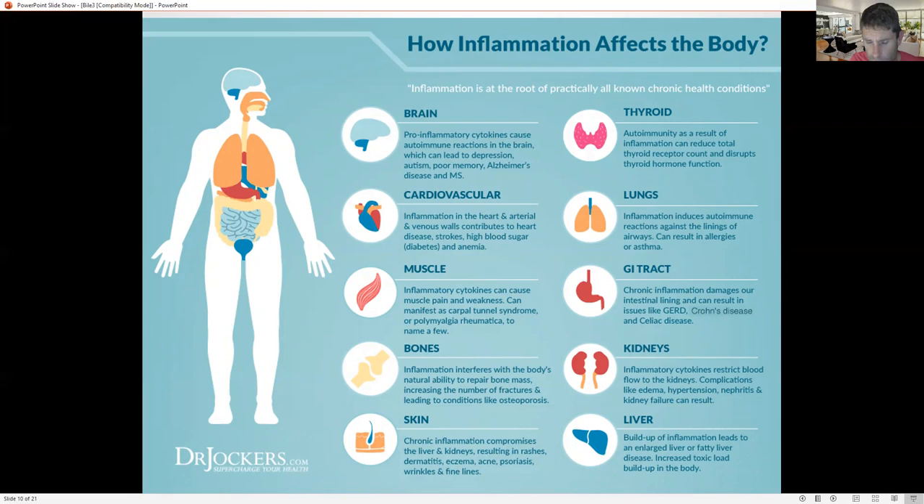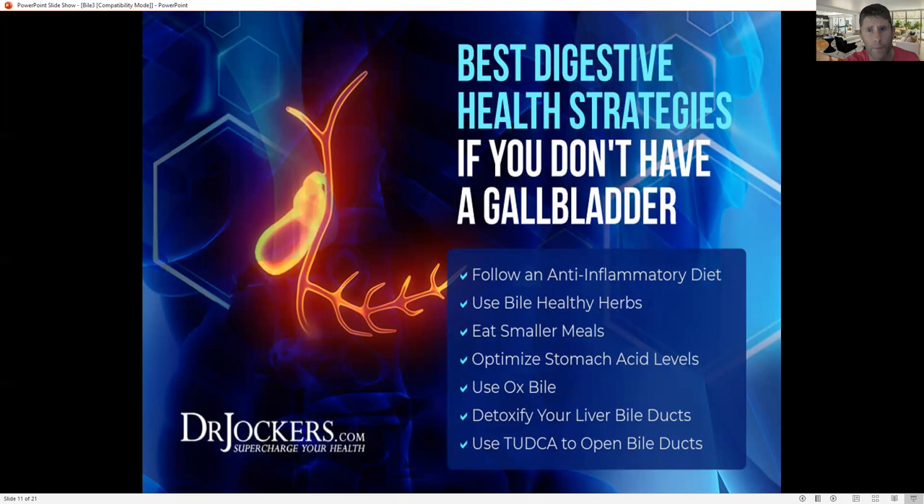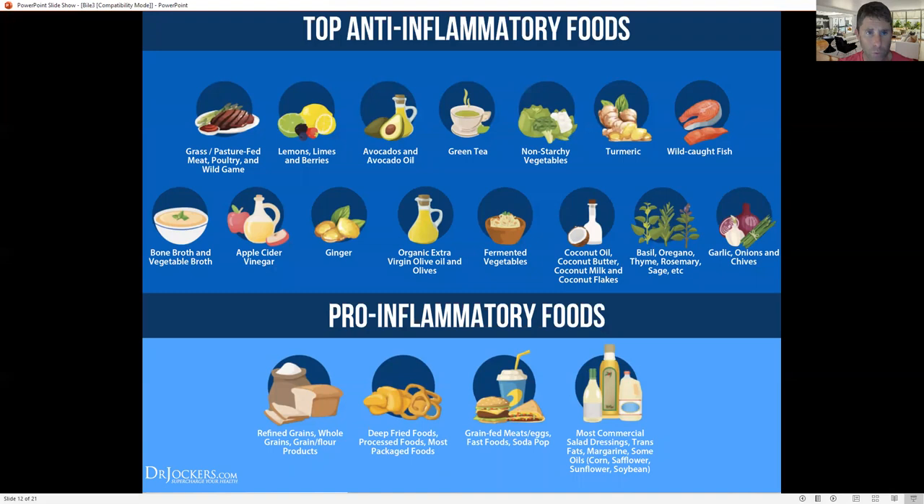Chronic inflammation is another factor. Signs include joint pain, high blood pressure, gut pain, eczema, or acne. Best strategies for somebody without a gallbladder — or someone with gallstones or poor fat metabolism: number one, follow an anti-inflammatory diet; use bile-healthy herbs; eat smaller meals; optimize your stomach acid levels; use ox bile as a supplement; detoxify your liver and bile ducts; and use Tudka to open bile ducts.